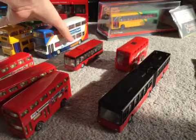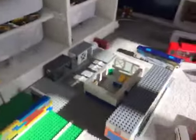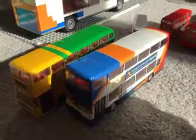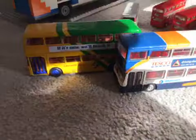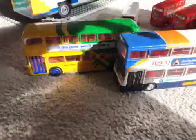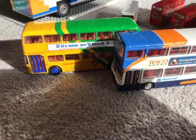I quite like that one. They're German as well, so the door's on the wrong side — that's why there's two sides to the bus station. I've got my EFE buses. This one is a Volvo Olympian, and this one is a Bristol apparently.